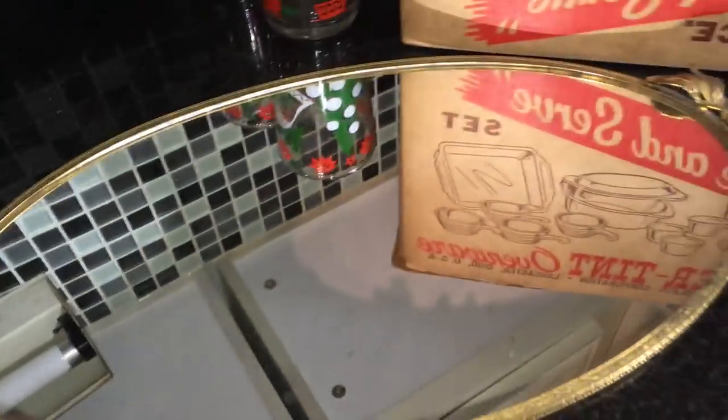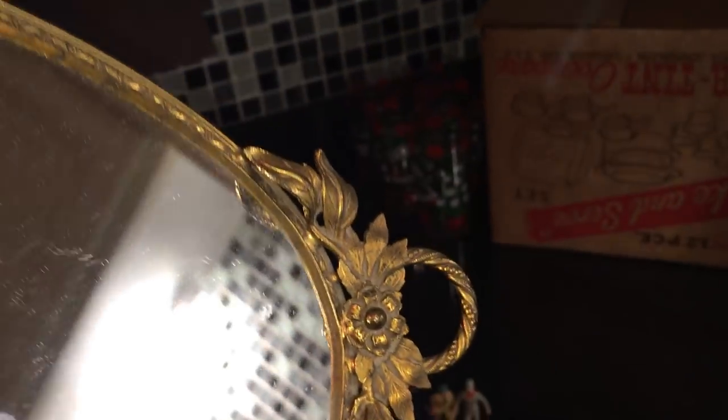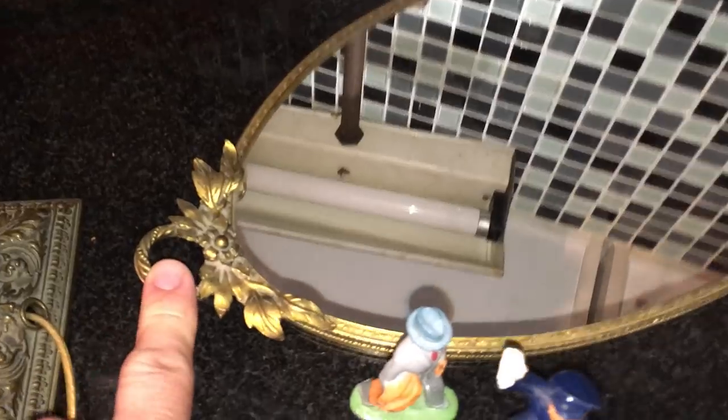I picked up another dresser tray — a really nice one for a lady's dresser. That was only a couple of bucks, probably from the 1940s, maybe the early fifties.